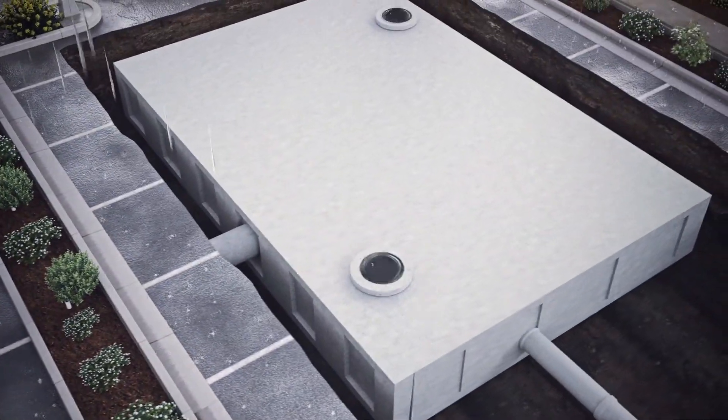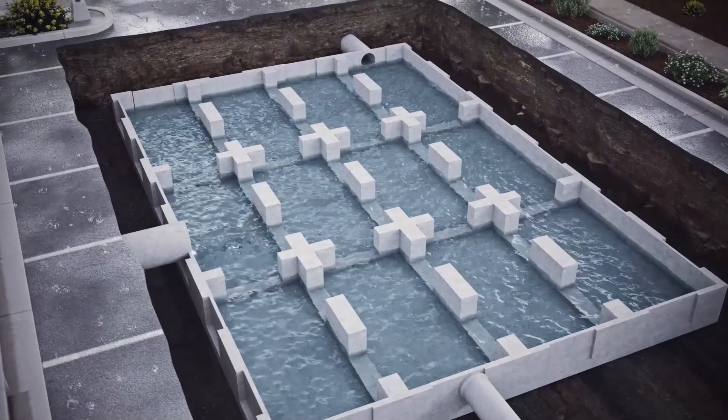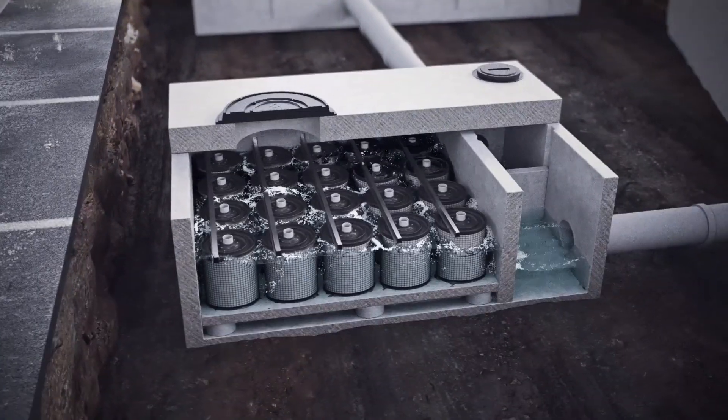Then it's into a nutrient-separating baffle box, a multi-stage treatment system that removes sediment and suspended solids. The drop then flows into our modular storm capture system for detention, retention, or infiltration.